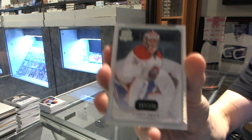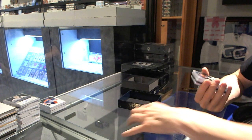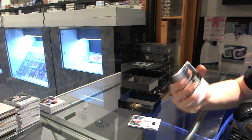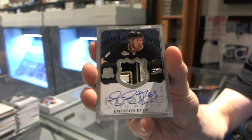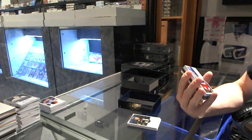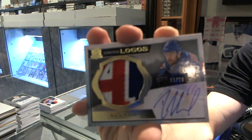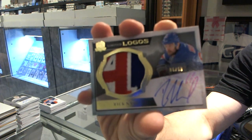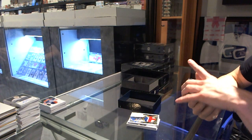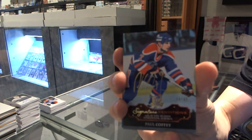Base card number 249 for the Montreal Canadiens, Carey Price. We've got a three-color rookie patch auto number 249 for the Anaheim Ducks, Emerson Eden — nice patch. We've got a three-color limited logos number 6 of 50 for the New York Rangers, Rick Nash. We've got a signature rendition number 34 of 35 for the Edmonton Oilers, Paul Coffey.